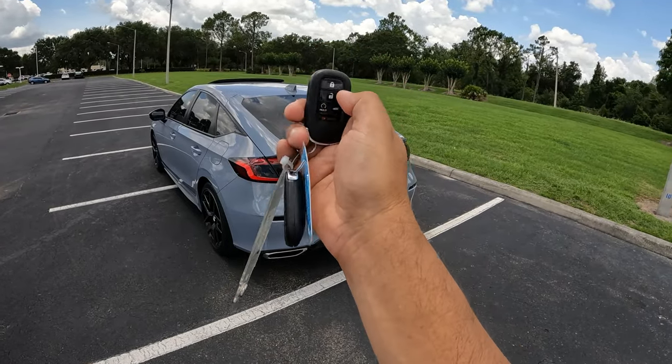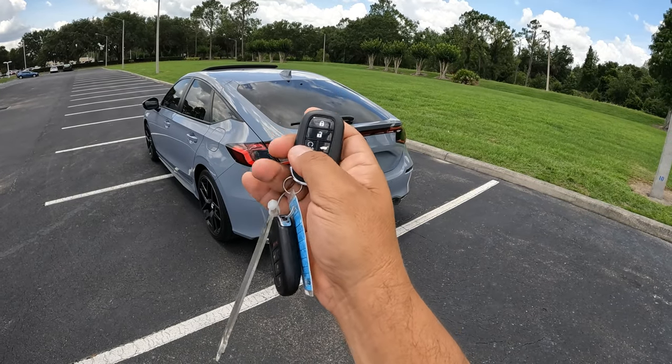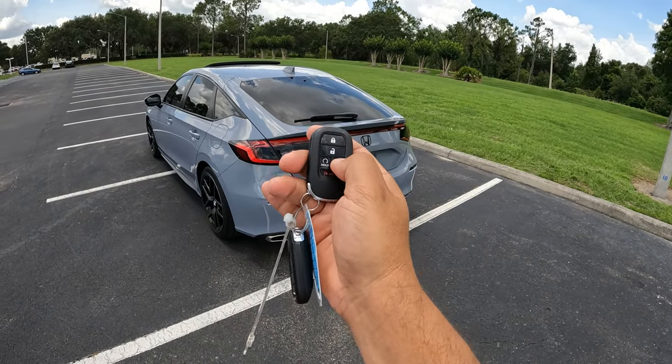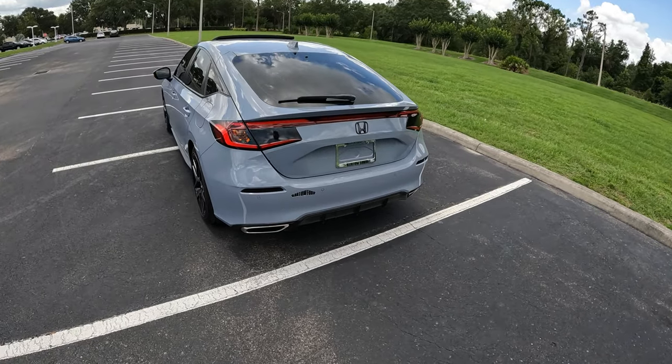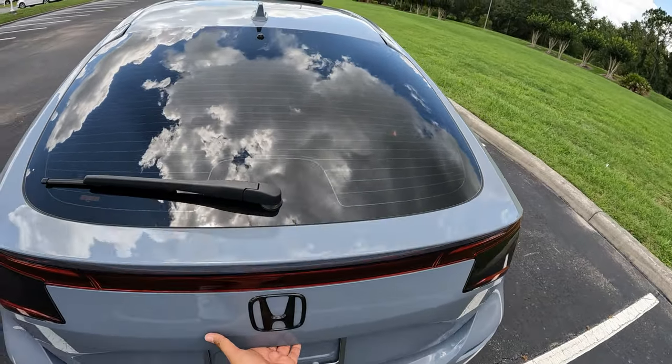Here we have the key — a basic Honda key with open, close, and remote start functions, as well as a hatchback button. Let's go ahead and open up the hatchback. It does not open automatically, so we'll open it manually.